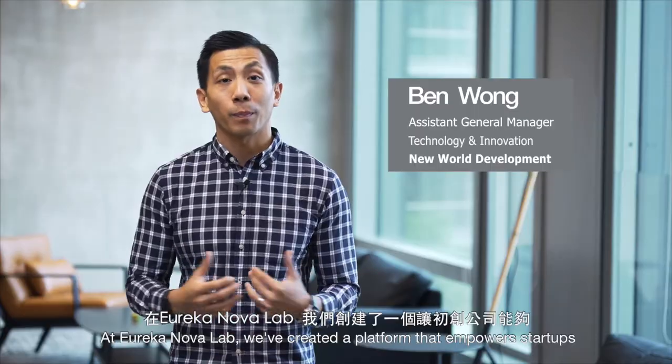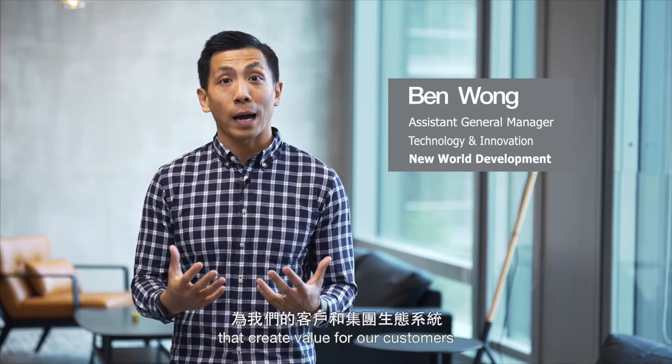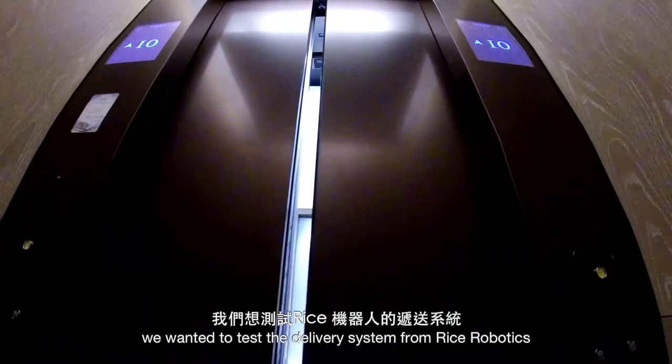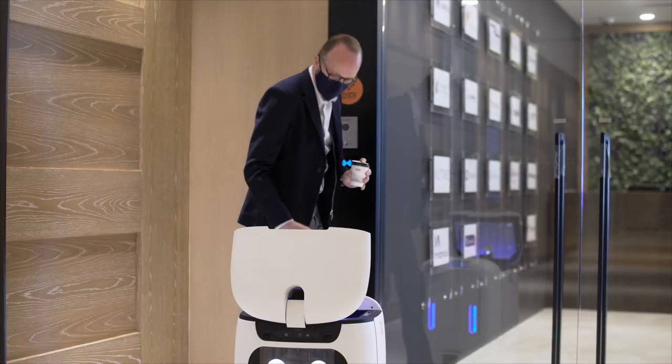At Eureka Nova Lab, we've created a platform that empowers startups to co-develop solutions with our businesses that create value for our customers and our group ecosystem. In this particular pilot, we wanted to test the delivery system from Rice Robotics to deliver coffee to our tenants at the building.